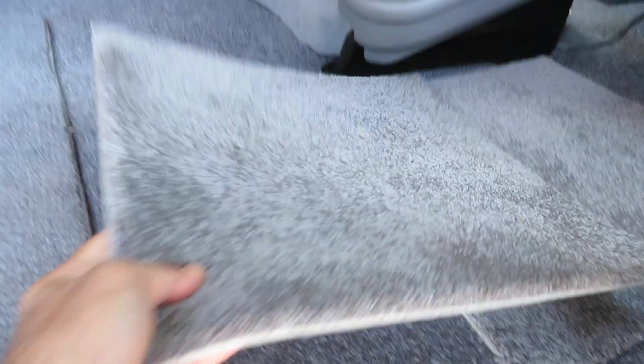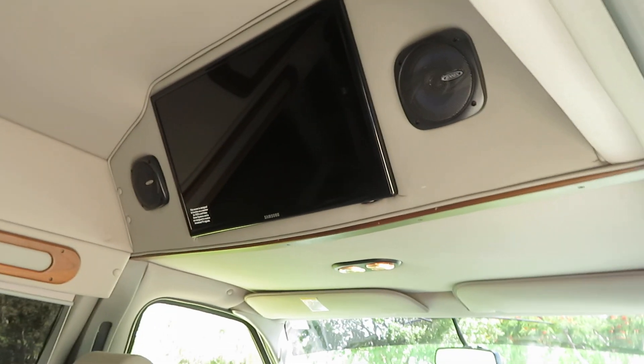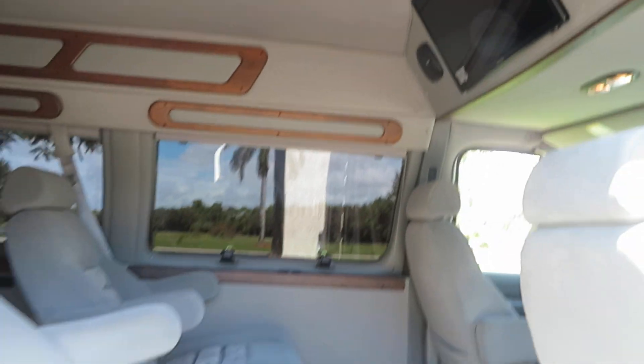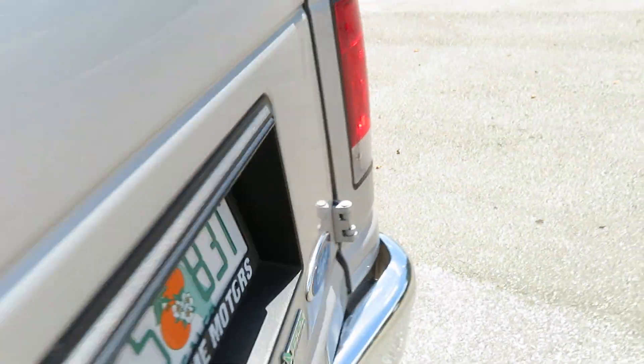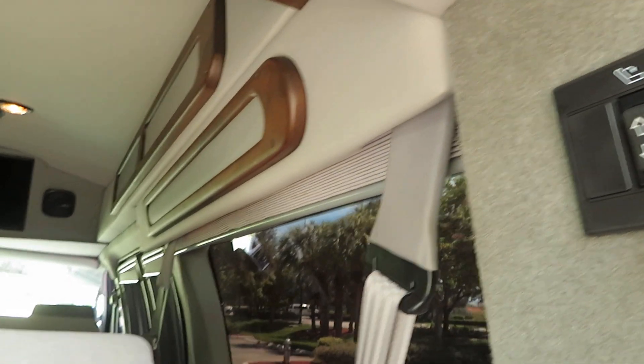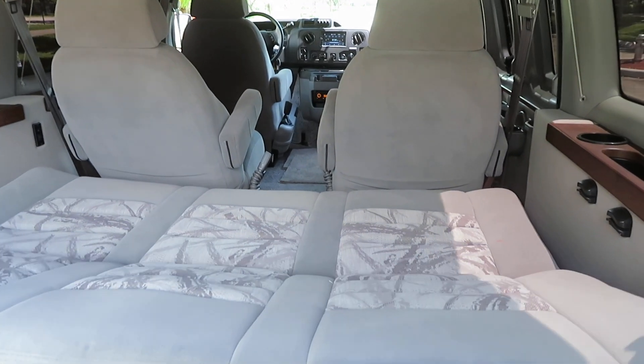The previous owner had put carpet squares in here to preserve the carpet. Everything is perfect — it's a non-smoker. It does have a rear power folding bench seat bed. Big flat-screen TV, does have a DVD player — can be upgraded to a smart TV. Does have a backup camera. There's a privacy curtain that goes between the driver area and the rear. Got the power folding seat.